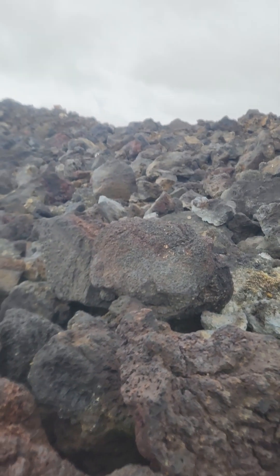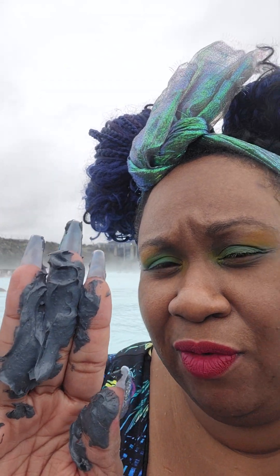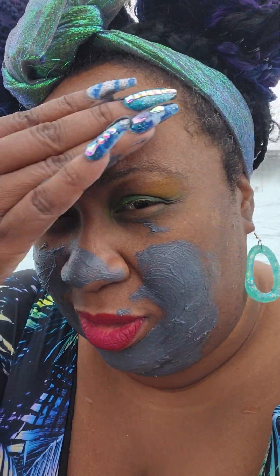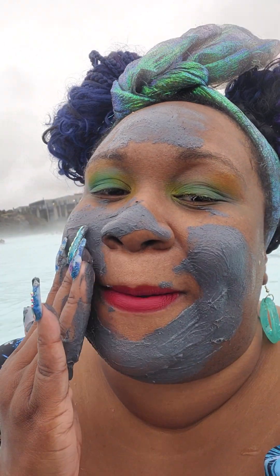All right guys, we are back and I'm about to do my volcano mask — the premium package, which means we have three masks. So this is the volcano one. I have a light beat but it's gonna be a volcanic beat shortly. You guys can see me applying all the volcano masks as they direct. It's an exfoliating mask — it's like all volcanic ash in it.